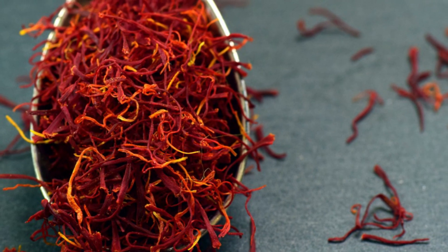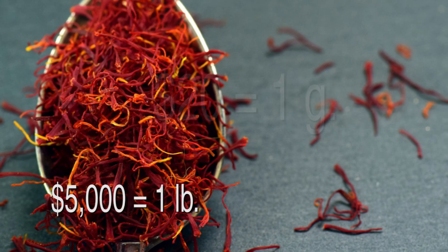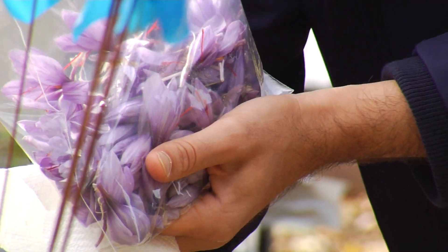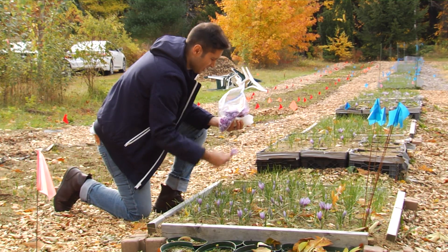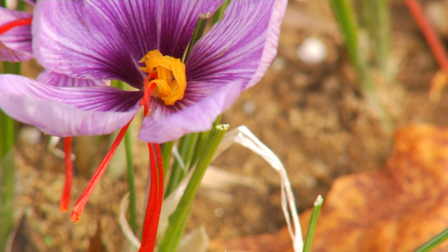Saffron retails for, on average, $5,000 a pound. A single gram can fetch upwards of $20. Saffron is expensive because the flower defies mechanical cultivation. Not to mention, it takes a lot of stigmas — often referred to as red threads — to create a single gram of saffron.